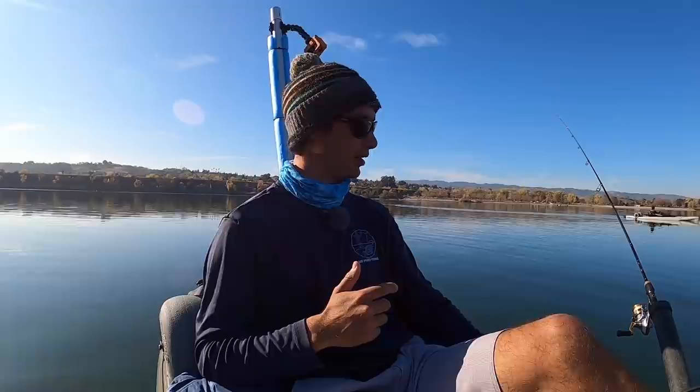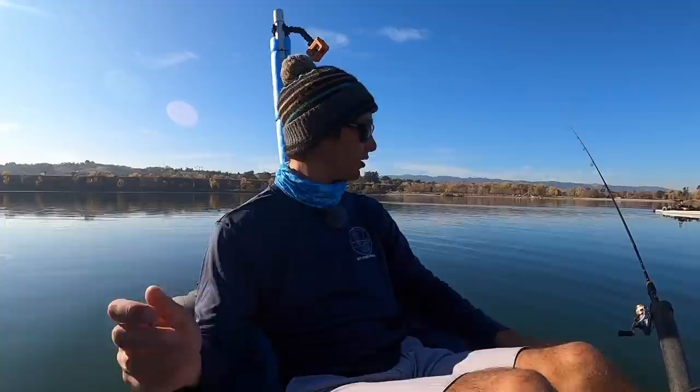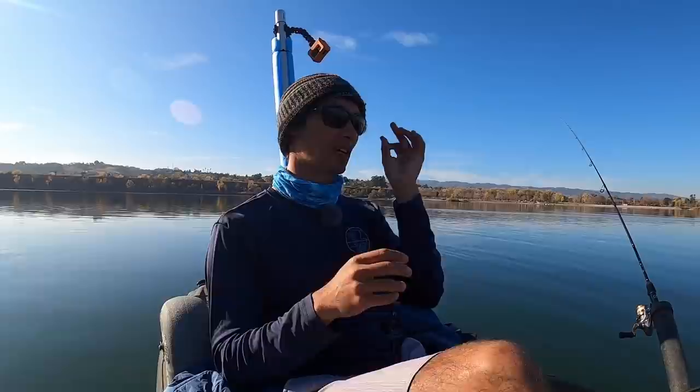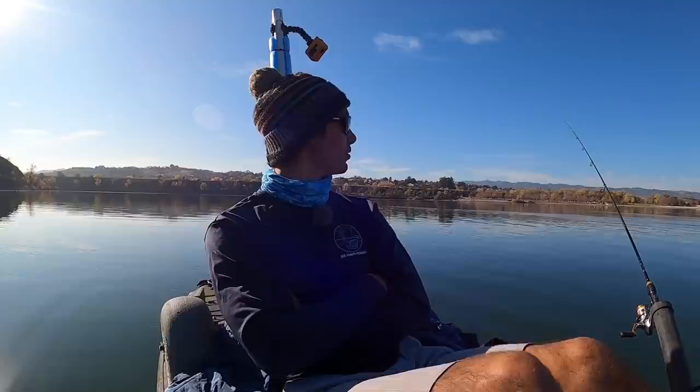Alright guys, we're back today doing a little bit of trout fishing at a local lake that they stock here. We've got two rods out, one on each side, trolling some grubs to start off. I'll show you the rig later in the video. I'm here with Nick Fish — he's already caught one. This lake has been kind of shut down for a while, especially for kayaks, but I'm hopeful there are quite a few fish in here.